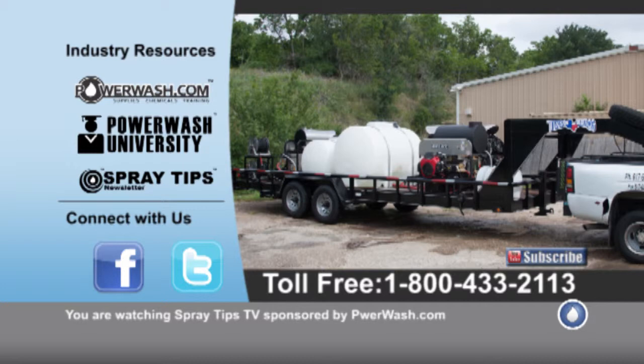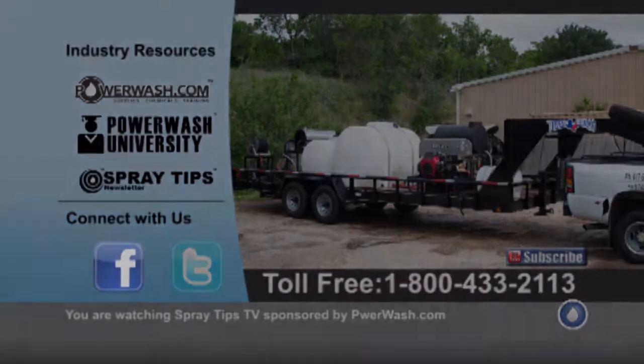We thank you for listening to us. If you need anything — need a quote on any type of machine or trailer — please give us a call at PowerWash.com, 1-800-433-2113. Thank you.